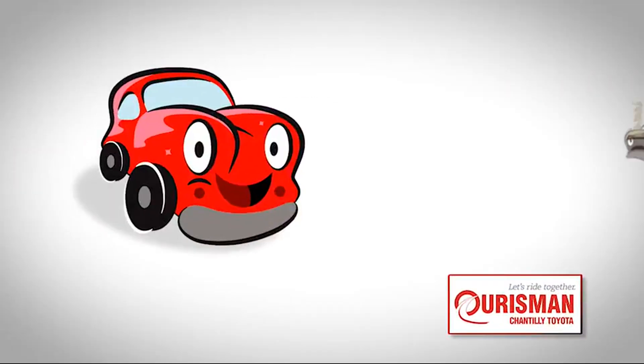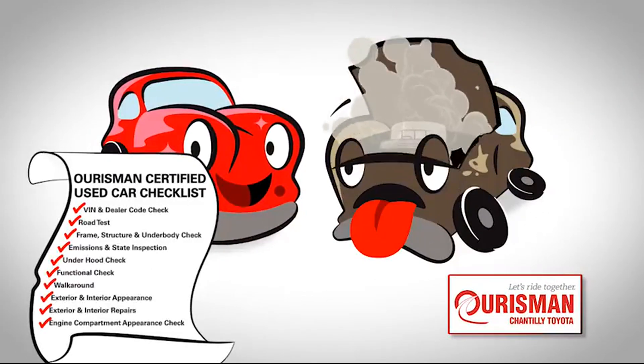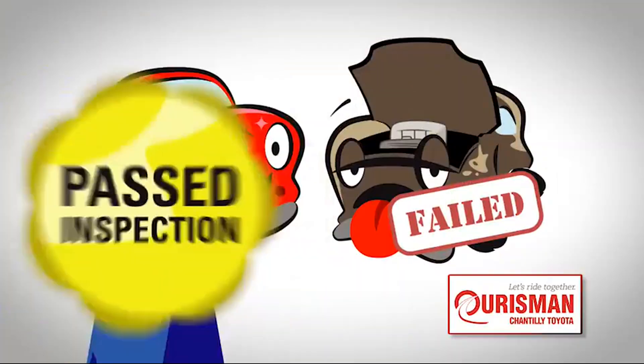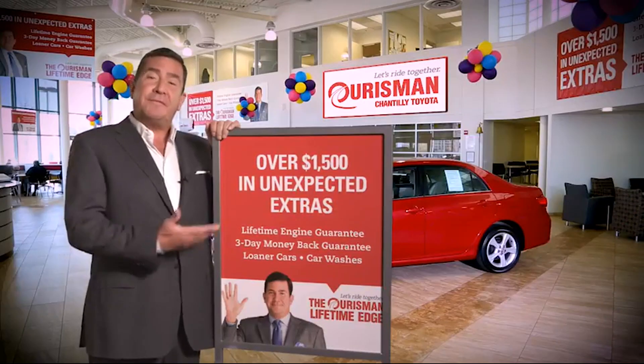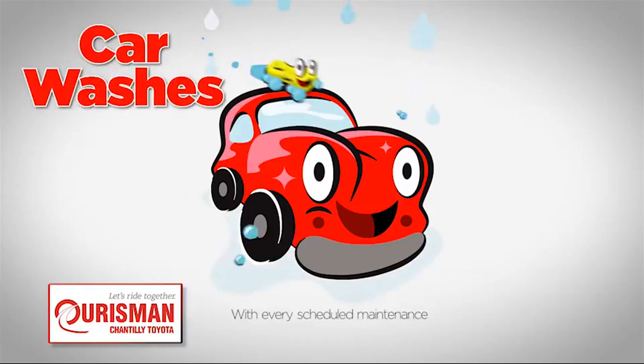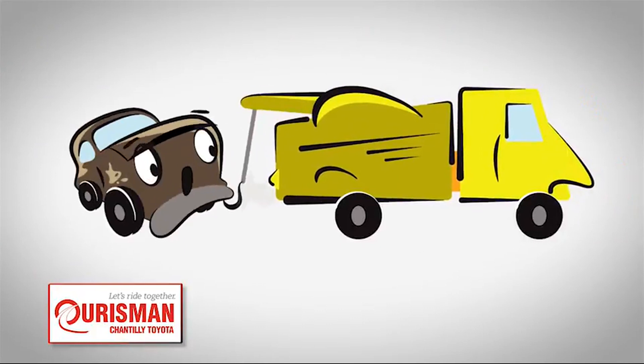Not just any vehicle makes it onto an Orsman used car lot. Each one undergoes a rigorous process — if it doesn't pass, it doesn't join our family. All Orsman pre-owned vehicles are backed by our Lifetime Edge with up to $1,500 in extras, including car washes, loaners, and our lifetime engine guarantee.